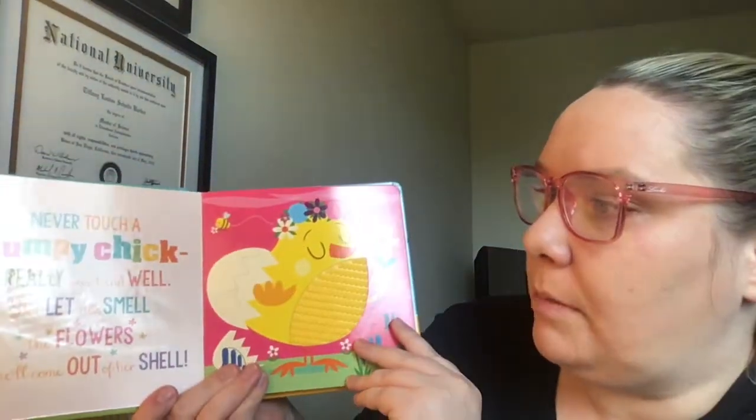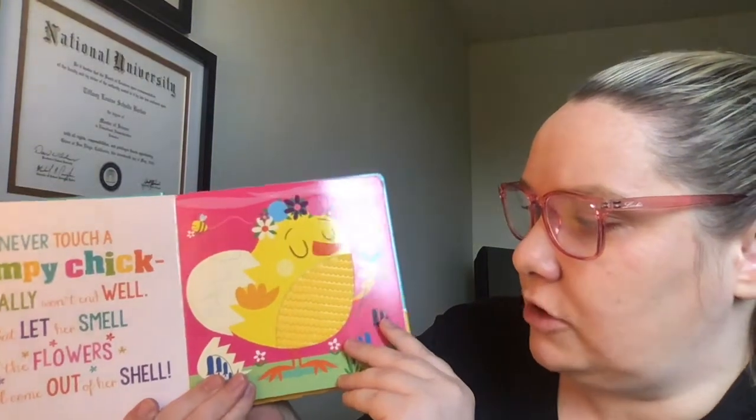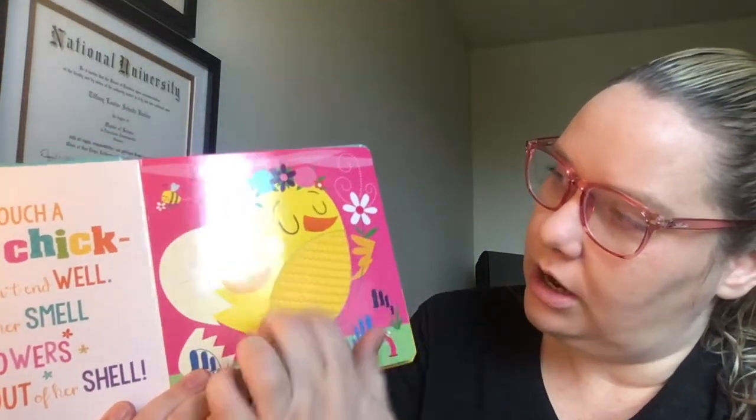Never touch a grumpy chick. It really won't end well, but let her smell the flowers and she'll come out of her shell. Oh, the chick has like layered texture on it.